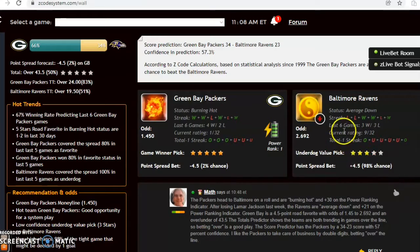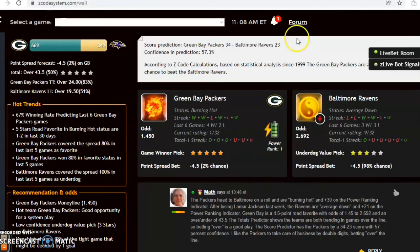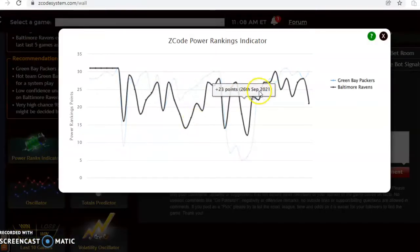Baltimore is averaged down at the moment coming off of a loss, and they lost Lamar Jackson — we don't really know his status yet for this week, so check back closer to game time. The score prediction right now has the Packers in a relatively easy 11-point win, 34 to 23, with a confidence in prediction of 57 percent. Looking at the power ranking indicator, Green Bay is at plus 30 and Baltimore has dropped from 28 to 21.